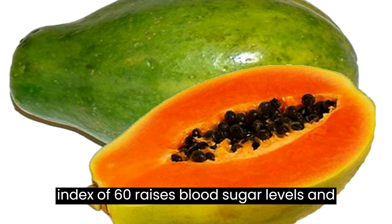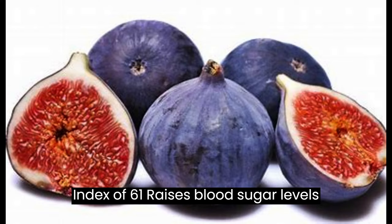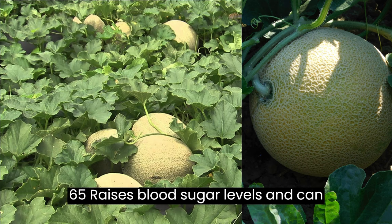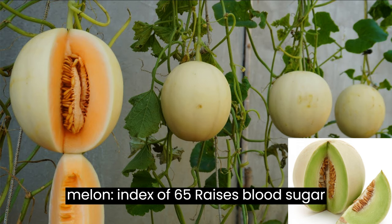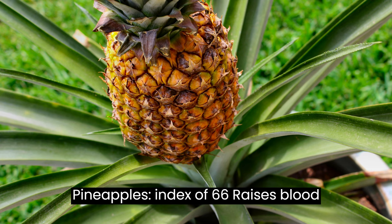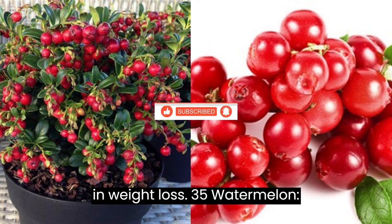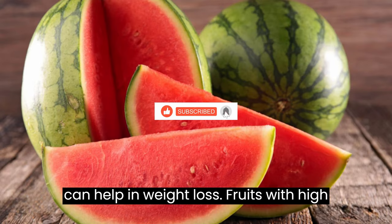28. Papaya, index of 60, raises blood sugar levels and can help in weight loss. 29. Figs, index of 61, raises blood sugar levels and can also lead to weight gain. 30. Raisins, index of 64, raises blood sugar levels and can lead to weight gain. 31. Cantaloupe, index of 65, raises blood sugar levels and can help in weight loss. 32. Honeydew Melon, index of 65, raises blood sugar levels and can help in weight loss. 33. Pineapple, index of 66, raises blood sugar levels and can help in weight loss. 34. Cranberries, index of 68, raises blood sugar levels and can help in weight loss. 35. Watermelon, index of 72, raises blood sugar levels and can help in weight loss.